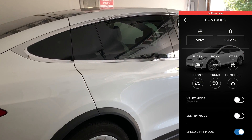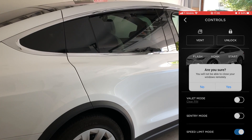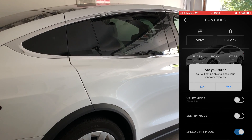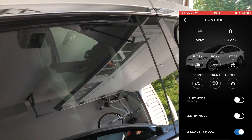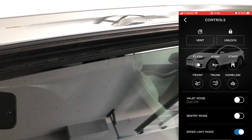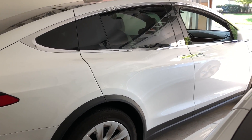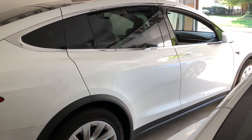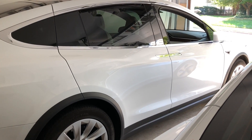Now let's jump into the app. We have a new option to vent the windows, which is great if the car is really hot. It does give you a warning asking if you're sure you want to do this, because you're not going to be able to roll the windows back up from the app. Hopefully they add that really soon — I was a bit disappointed, but it's probably a safety thing so a kid in the car doesn't get their fingers pinched when you roll the windows up remotely.